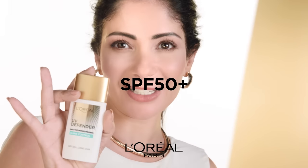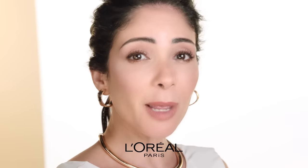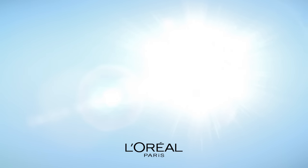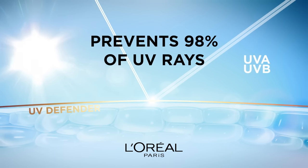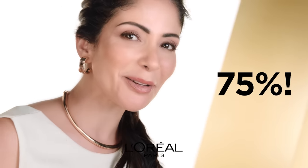UV Defender SPF 50+. What exactly is SPF? It's a sun protection factor. It protects from UV rays that are responsible for 75% of aging skin. Can you believe that? 75%?